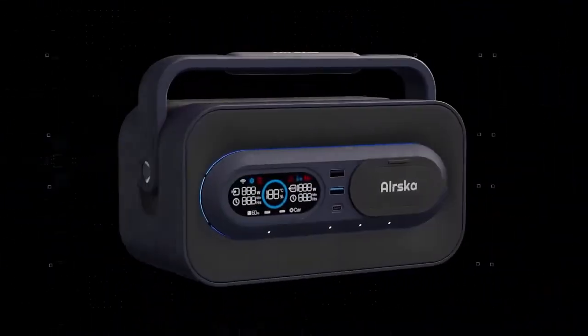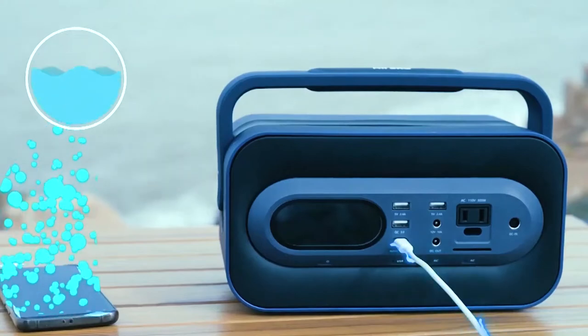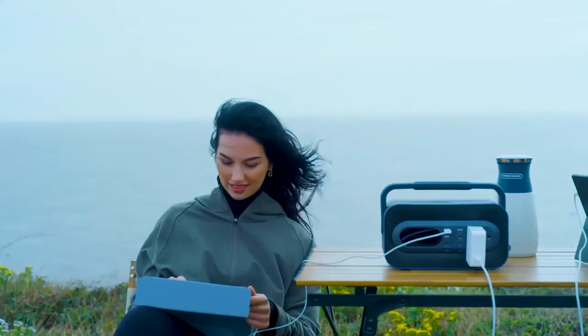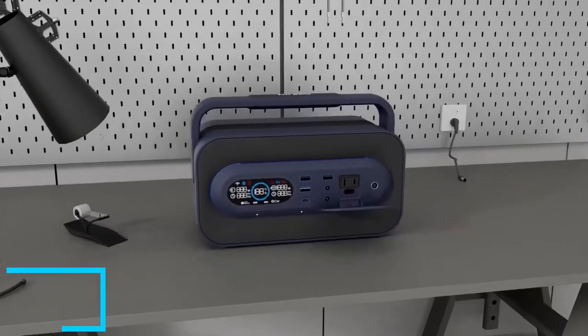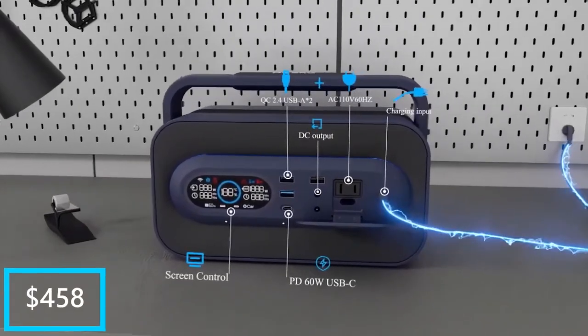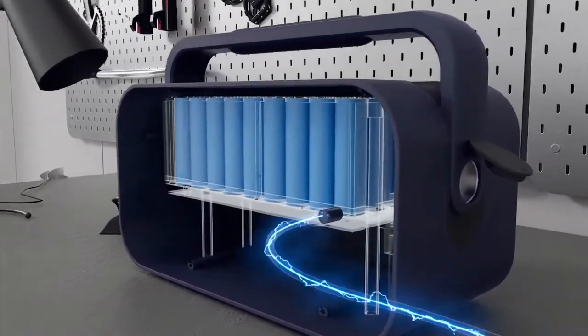With its 293Wh power capacity, it is capable of powering small electrical appliances, while at the same time able to charge up to 6 smart devices at once. The ICE-CA is priced at $458, and weighs only 8.8 pounds, which will allow you to easily carry it wherever you go.